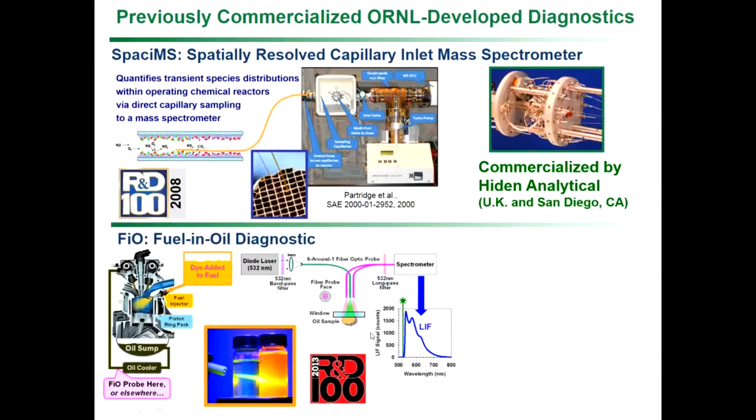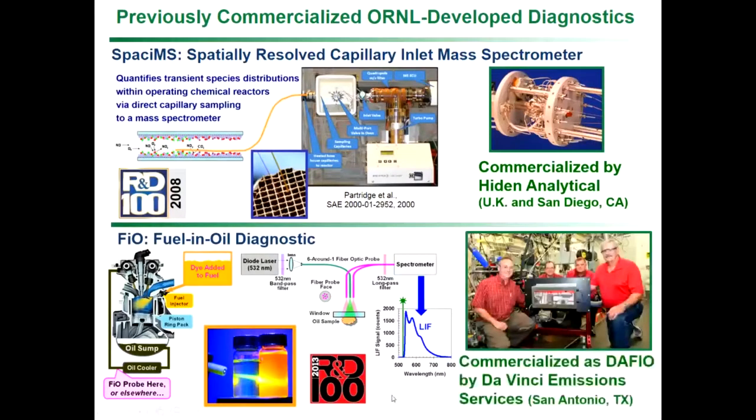With a fiber optic probe, we analyze the spectra and characterize the rate at which fuel is getting into the oil. The old method took about a week to get feedback regarding your fuel dilution rate. This takes that down to tens of minutes. The result is you can get much better calibrations, have more confidence that when you develop calibrations to control engine parameters, they'll perform in the field — consumers will be satisfied and you won't have long-term durability issues. This took feedback timescales from weeks to minutes, won an R&D 100 award in 2003, and was licensed by Da Vinci Emission Services.